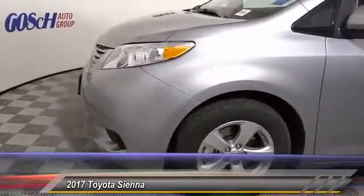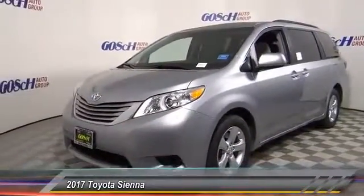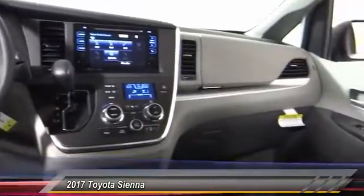Backup camera, keyless entry, traction control, alloy wheels, automatic stability control, auto-dimming rearview mirror, PPO, child safety locks, dual front airbags, home link system, dual zone climate control.